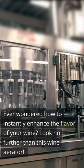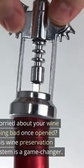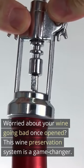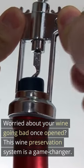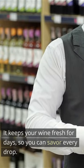Ever wondered how to instantly enhance the flavor of your wine? Look no further than this wine aerator. Worried about your wine going bad once opened? This wine preservation system is a game changer. It keeps your wine fresh for days, so you can savor every drop.